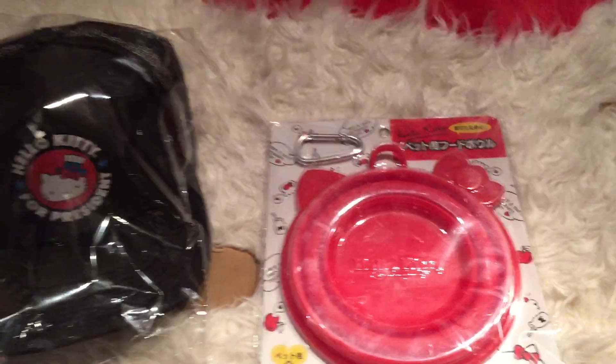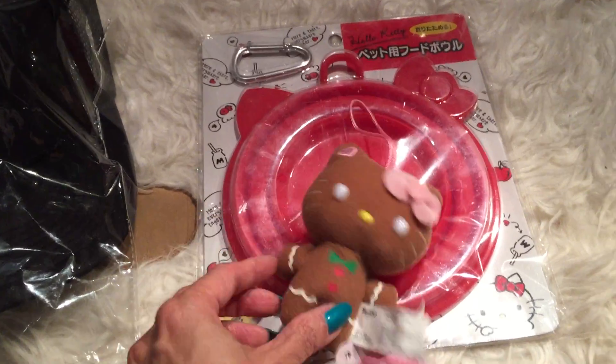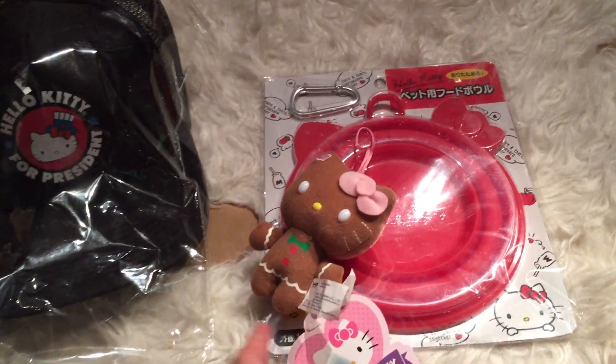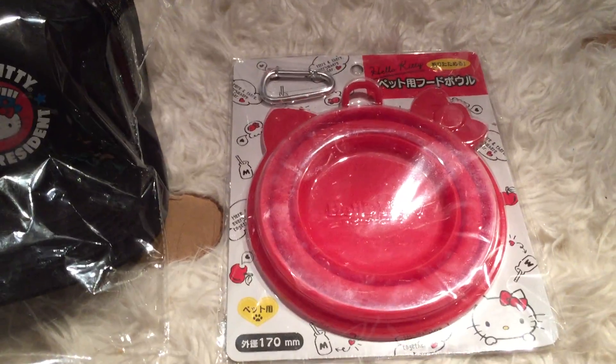Last but not least, I got Kona's — a little gingerbread Hello Kitty ornament. There are a lot of other ones that the Sanrio store is carrying, but I love this one. And I have another one on hold too. This one's $8.